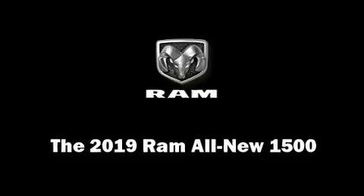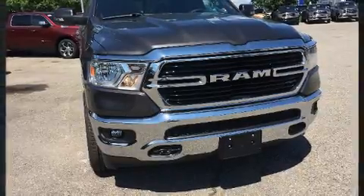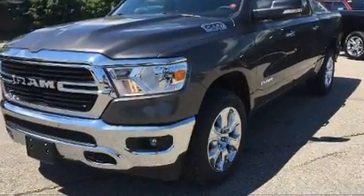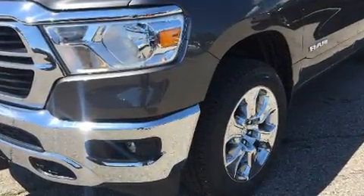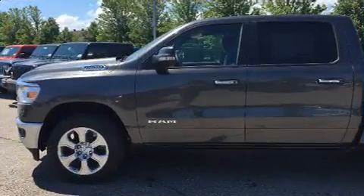This four-door, five-passenger truck is waiting for you to take home. It features four-wheel drive capabilities, a durable automatic transmission, and a powerful eight-cylinder engine. Comfort and convenience were prioritized, as evidenced by amenities such as a leather steering wheel.